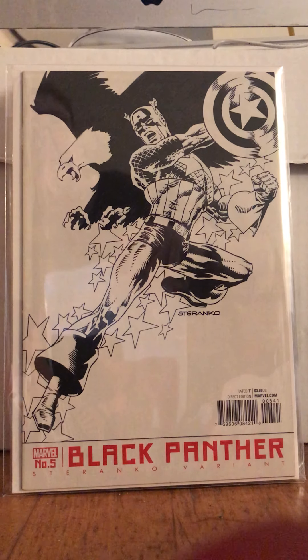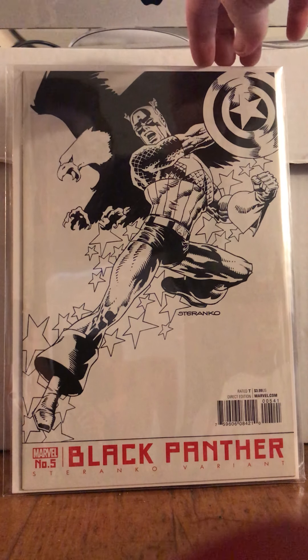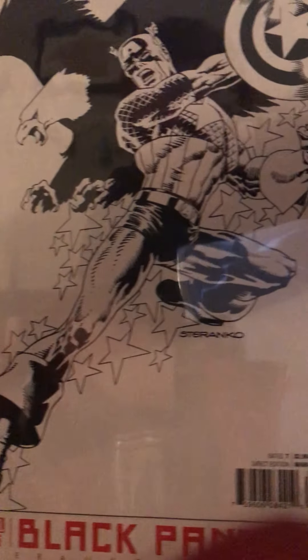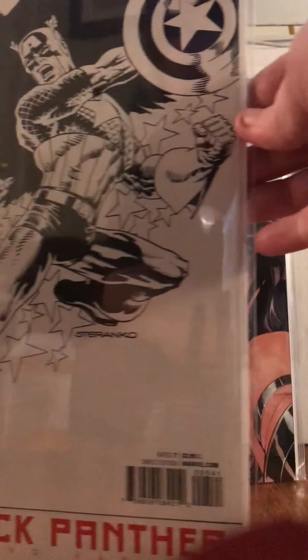This is from the first Ta-Nehisi Coates Black Panther run, but this is number 5 and it's a Steranko variant. Look at that sexual chocolate. That's a miracle. Look at that!